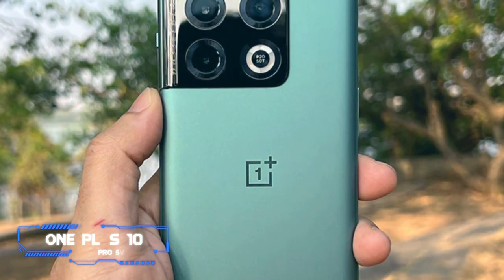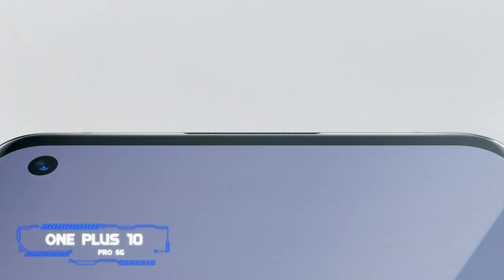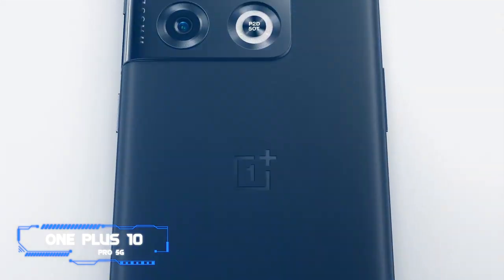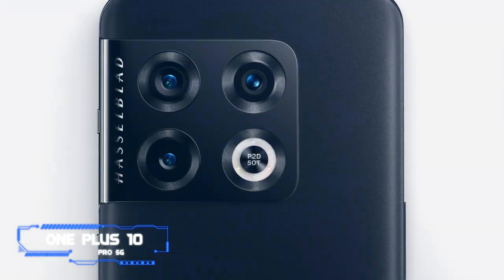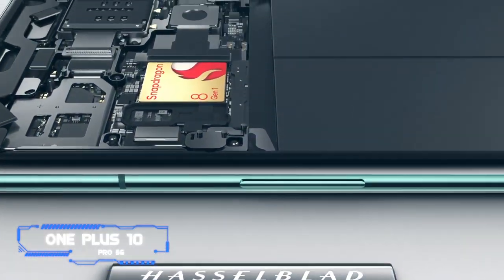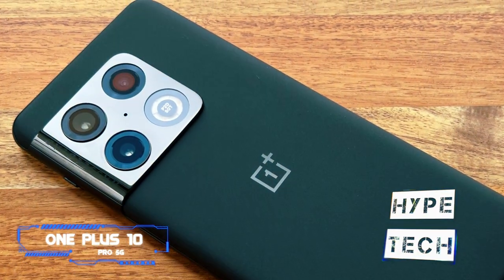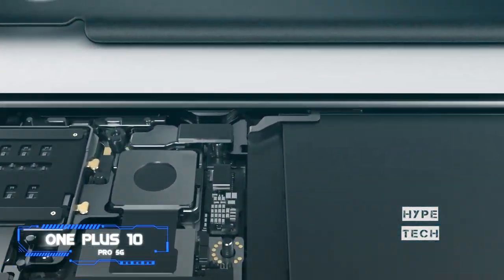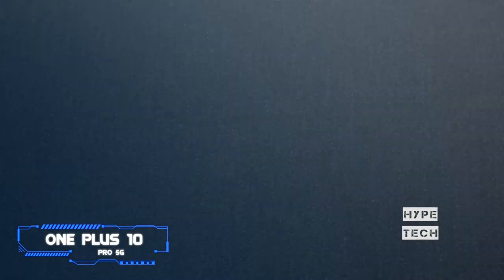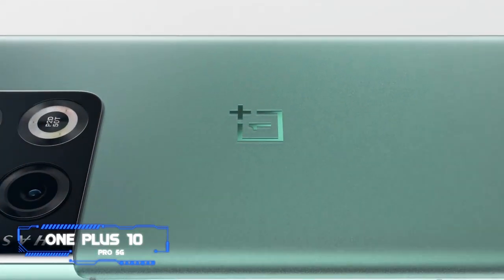Number six: the OnePlus 10 Pro 5G. Pros: industry-altering charging speeds, bundled fast wall charger, distinctive design, and excellent hardware. Cons: no official rating for water resistance. Key specs — chip: Qualcomm Snapdragon 8 Gen 1; display: 6.7 inches QHD+ AMOLED, 120Hz maximum refresh rate; camera: triple rear camera, 32MP selfie camera; memory: 8GB RAM, 128GB storage.